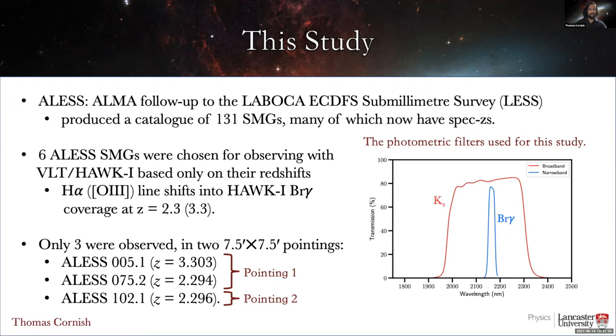By looking for sources that are excessively bright in the narrowband relative to the broadband, we can identify star-forming galaxies within a set of narrow redshift ranges, and some of those will be H-alpha or O III emitters at the same redshift as our SMGs. If we find more of those than what we would expect from blank field estimates, that would imply that these SMGs are residing in proto-clusters. Only three of these six SMGs have been observed so far, in an order chosen by ESO without influence from us, so it's still as unbiased as it can be. It's unknown whether we'll get data for the remaining three.